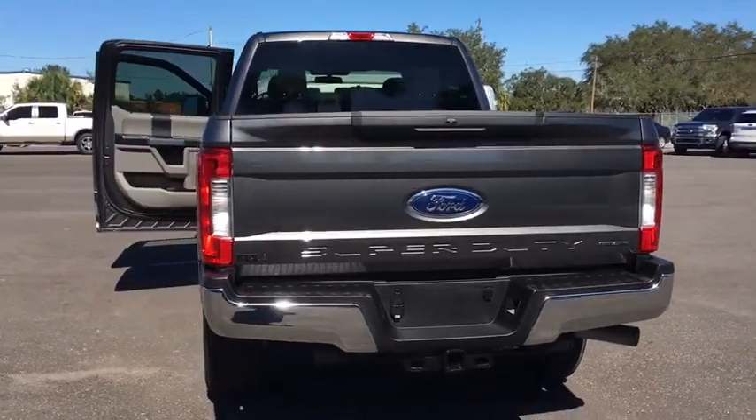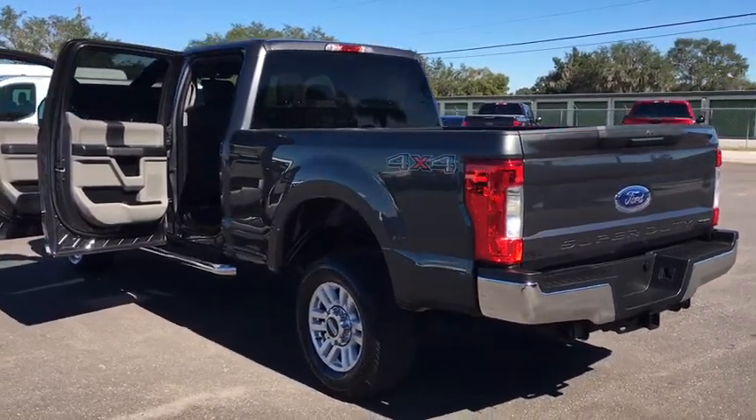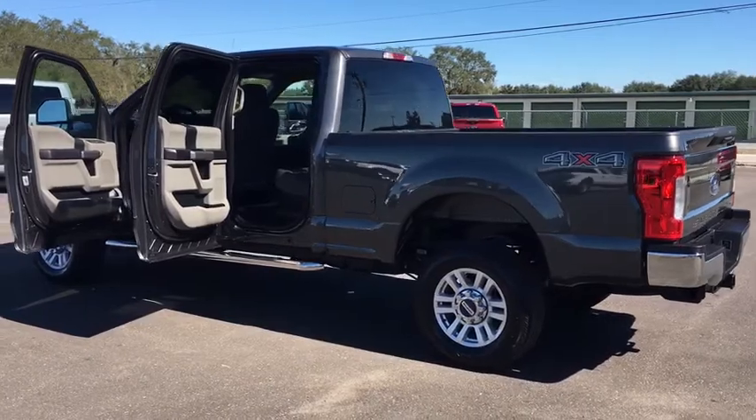Remote keyless entry, panic alarm, brake assist, tachometer, overhead console, front reading lamps. This isn't just a vehicle, it's an experience. So stop in for a test drive today.